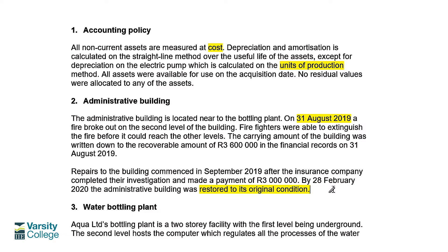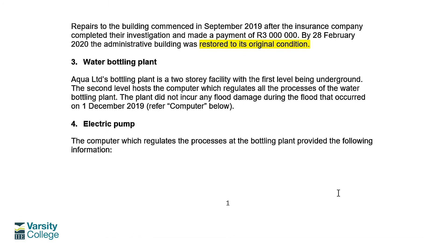Moving to the water bottling plant: it's a two-storey facility with the first level underground. The second level hosts the computer that regulates all the processes of the water bottling plant. The plant did not incur any flood damage from the flood that occurred on 1 December 2019 — so for the bottling plant itself, you just depreciate it over its useful life straightforwardly.